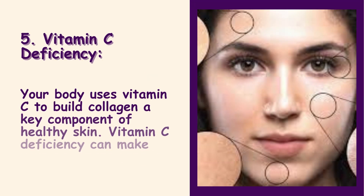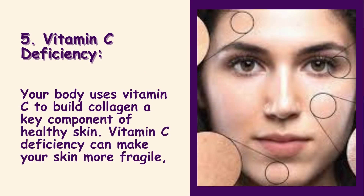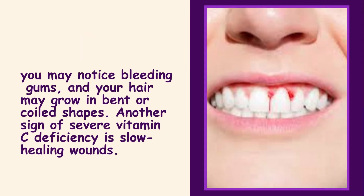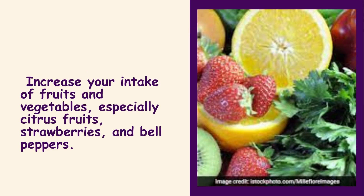5. Vitamin C Deficiency. Your body uses vitamin C to build collagen, a key component of healthy skin. Vitamin C deficiency can make your skin more fragile. You may notice bleeding gums, and your hair may grow in bent or coiled shapes. Another sign of severe vitamin C deficiency is slow healing wounds. Increase your intake of fruits and vegetables, especially citrus fruits, strawberries, and bell peppers.